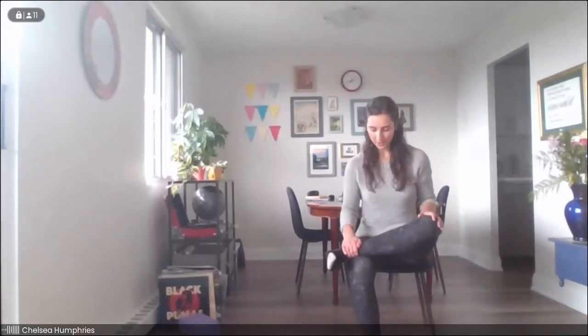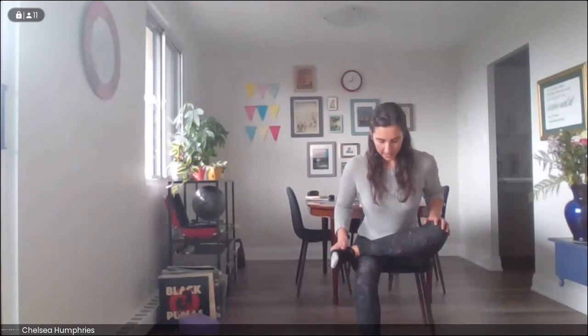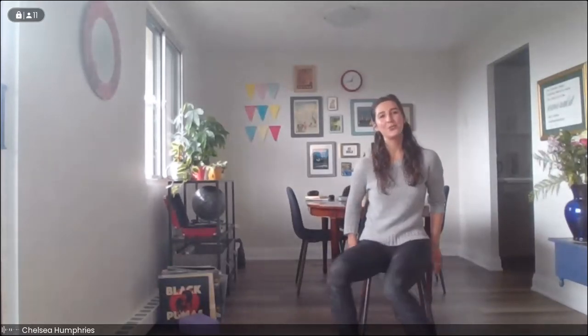We'll ease on out and switch sides, crossing that left ankle across the right thigh, either seated on the floor or in the chair. Lengthening and then either lowering forwards from the chair, or if you're on the floor, drawing that right knee a little closer in towards you, sliding your foot along the floor. Notice if it feels a little different from one side to the other. Take a nice deep breath and maybe sigh it out. Take one more inhale and exhale, and we'll ease out and return to a nice comfortable seat.